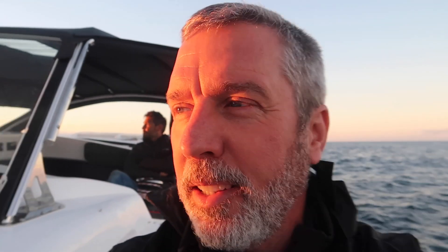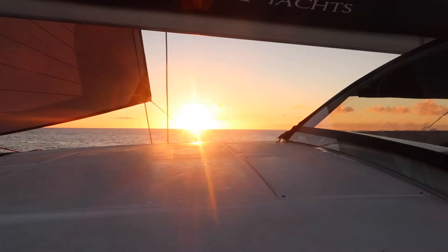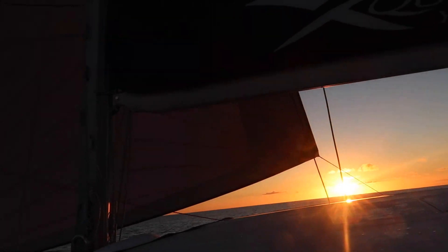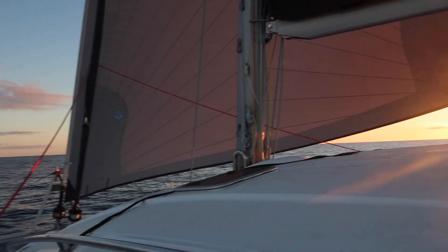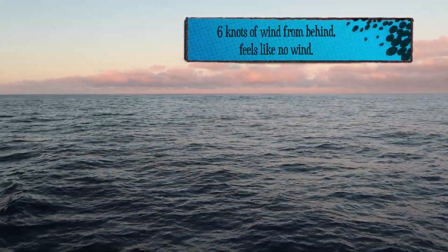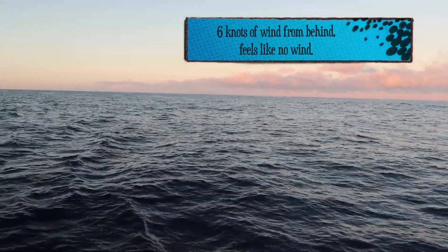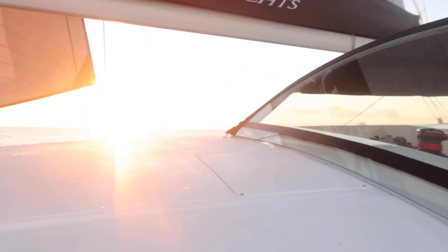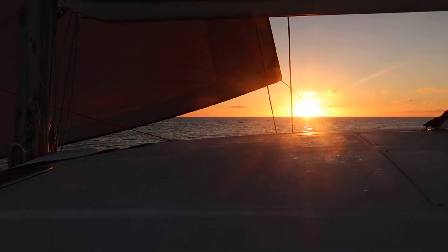Good morning and welcome to day three of sailing. I'm on my morning watch, sun has just risen. We are motor sailing — very, very light winds, like six to seven knots of wind from our port quarter. Just beautiful out here. As you can see from the dressing, still a bit chilly in the morning, but in the afternoon it gets nice and warm. Just thought I'd let you see the sunrise.